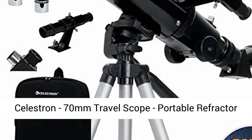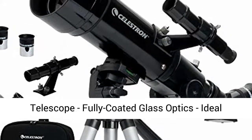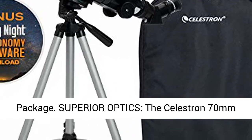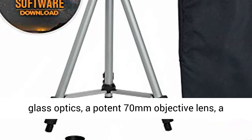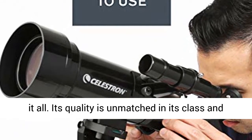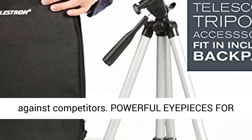Celestron 70mm Travel Scope — a portable refractor telescope with fully coated glass optics, ideal for beginners, and including a bonus astronomy software package. The Celestron 70mm Travel Scope features high quality, fully coated glass optics, a potent 70mm objective lens, a lightweight frame, and a custom backpack to carry it all. Its quality is unmatched in its class and against competitors.